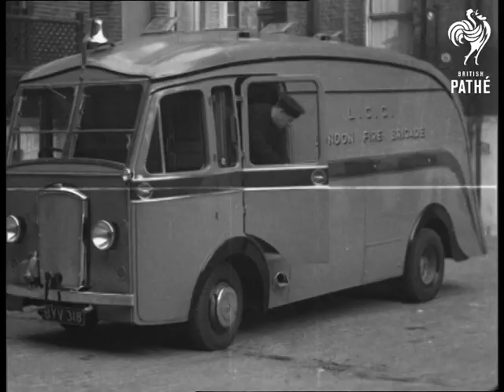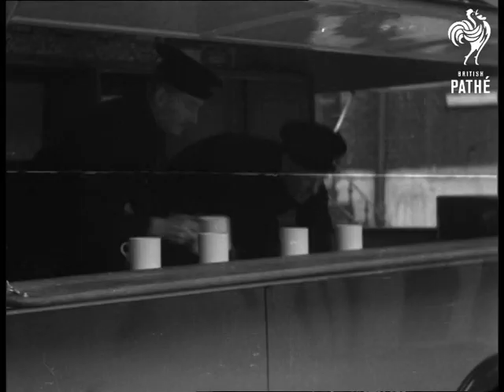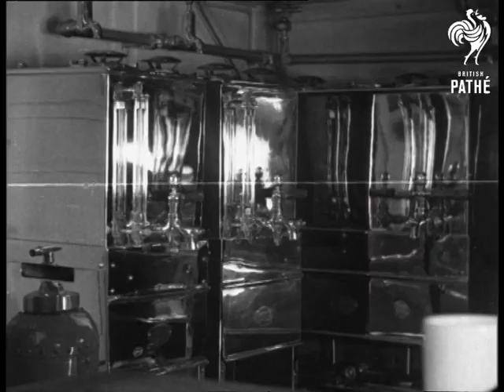Another welcome innovation is the canteen van — a mobile, streamlined cafe, which dispenses refreshment to the men who are on long periods of duty.